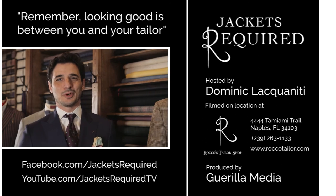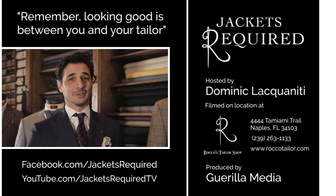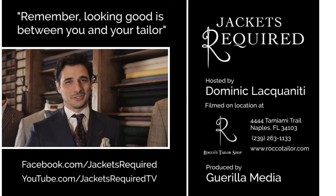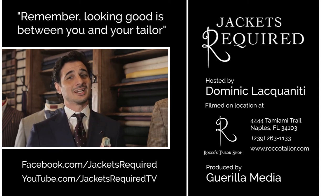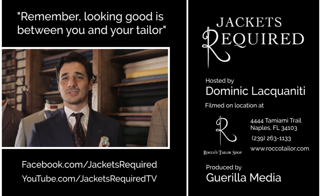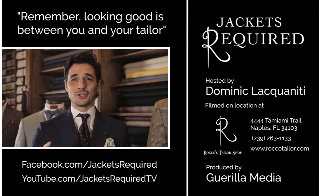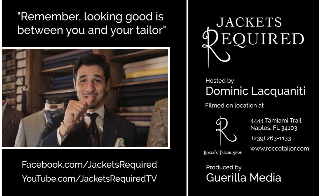Be sure to subscribe to Jackets Required YouTube channel and Facebook page to be notified when new episodes are available, and to see behind the scenes pictures and clips. Share with your stylish and style-challenged friends, and be sure to let me know if you have any specific questions or topics you would like to see here in the series. Thanks for watching. See you next week. And remember, looking good is between you and your tailor. Ciao.